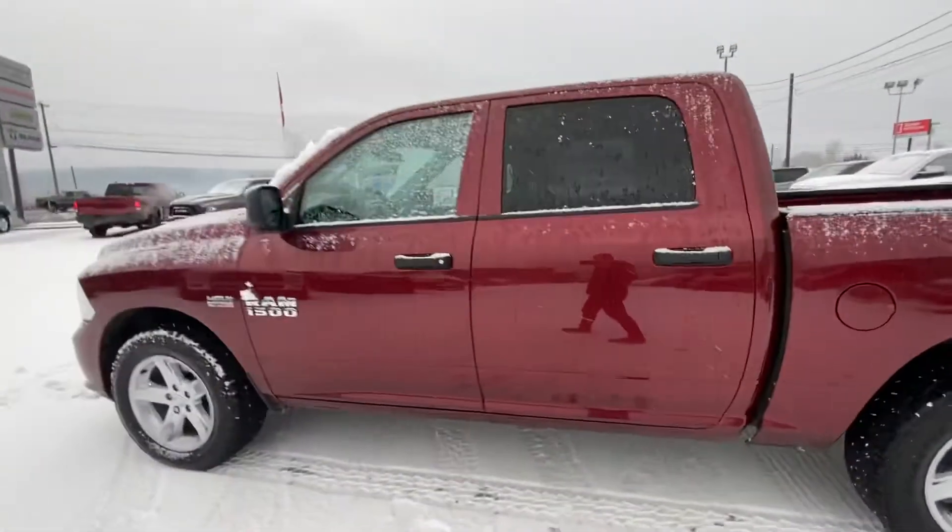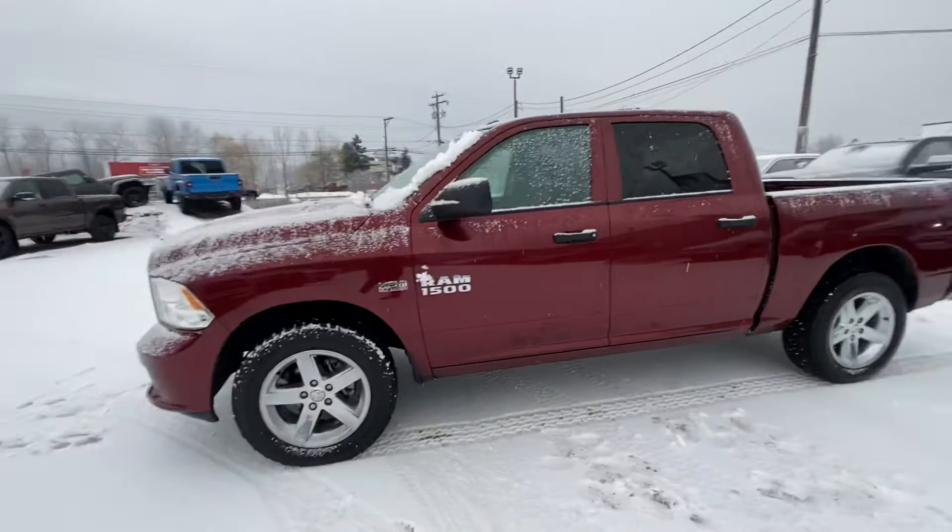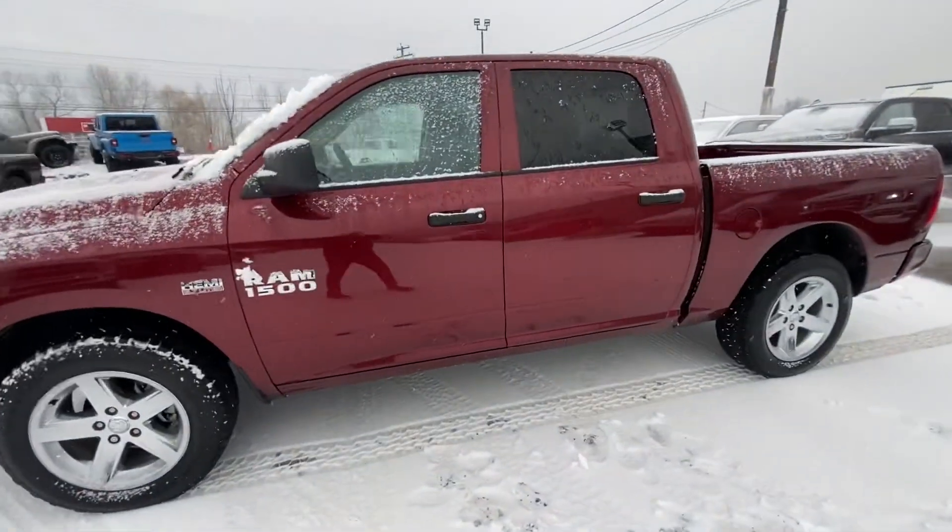That should do it today for the 2018 Ram 1500 Express. Thanks again for watching the video, and we'll be in contact. Bye now.